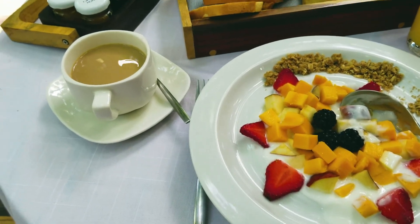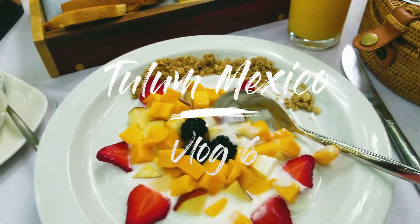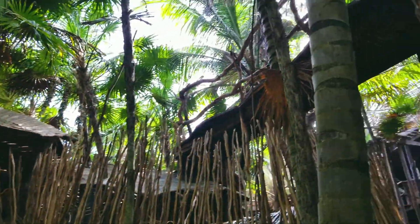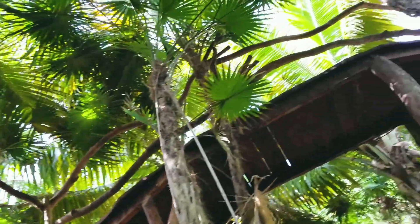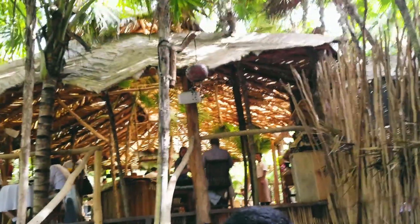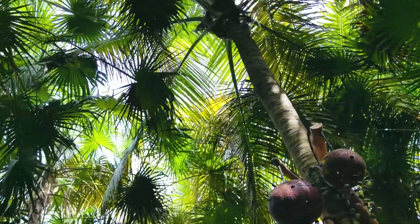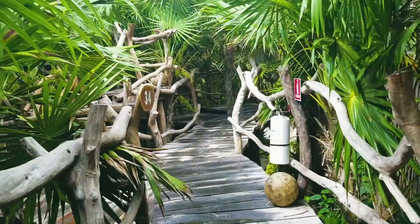Good morning guys, it is day six and we're still here in Azulik. This is our breakfast — we are just enjoying ourselves, surrounded by 360 views of coconut trees. That's the cafe, it's called the Cenote Cafe. Look at how pretty — we just had breakfast at the Cenote Cafe.